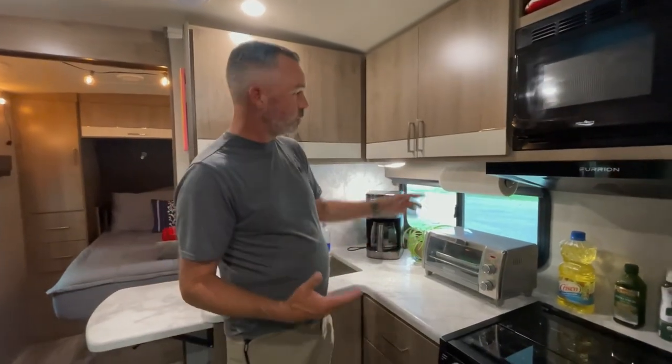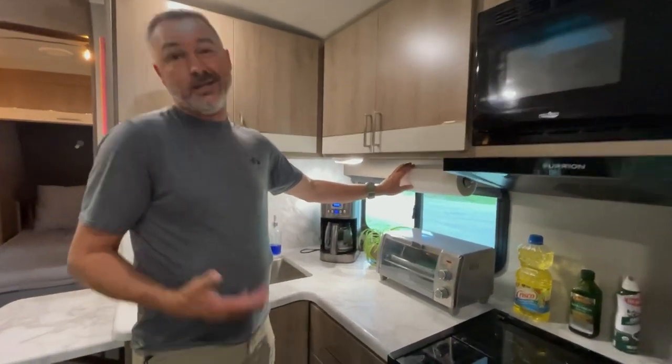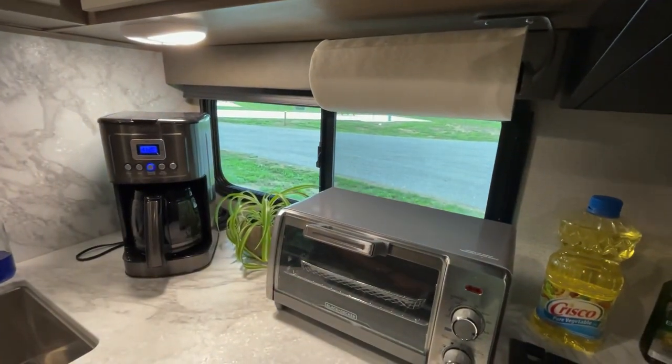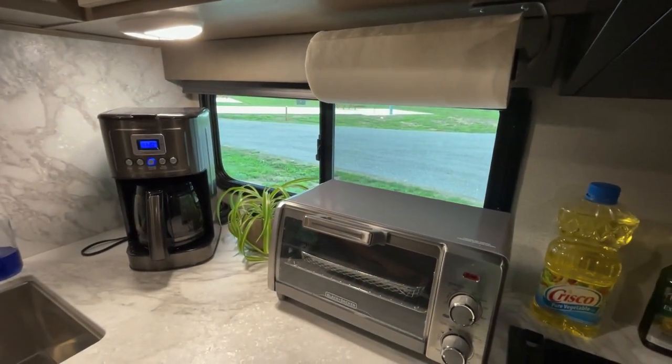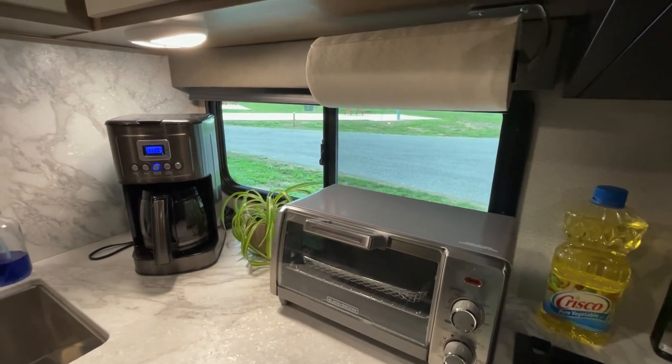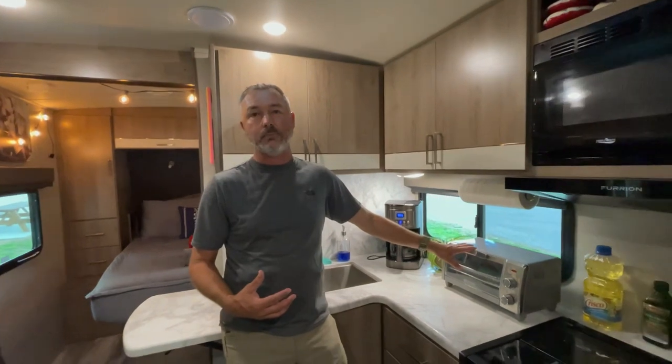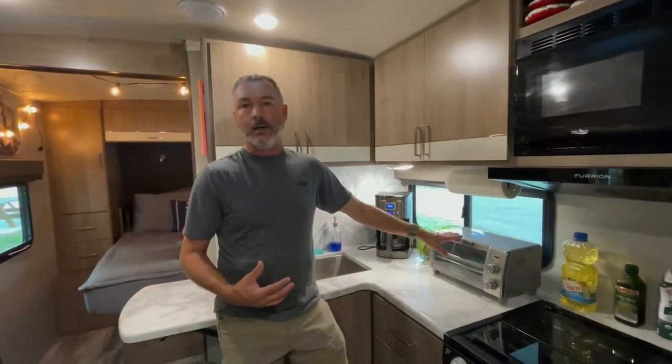Here in the kitchen we did a couple of things. We added a towel holder because it didn't come with one, and we also added a toaster oven that's also an air fryer, because the oven we have is not very consistent. This allows us to cook oven-type things like pizzas and bread here in the kitchen.